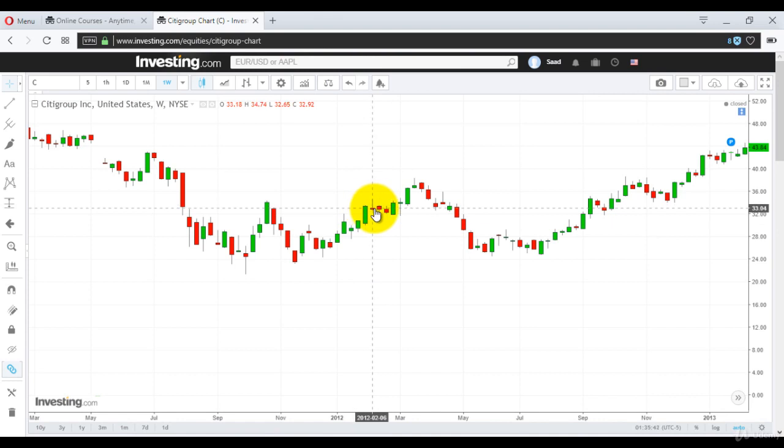Then the next week, it opened lower at 33.18. And then for the next three weeks, it didn't do much, but it made red candles — that is falling candles. From 33.18, the third week, it closed at 32.35. That's approximately a dollar down. But then this candle comes up at 32.05 and closes at 34.10.